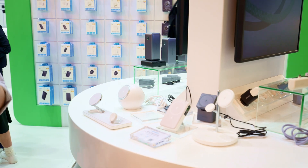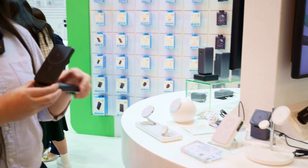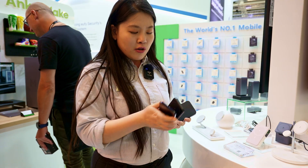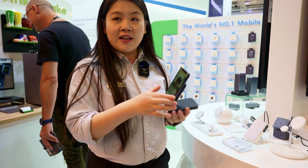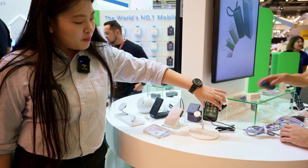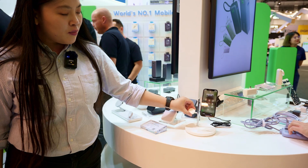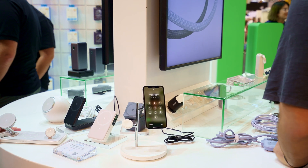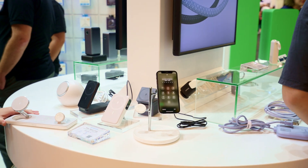This one is a power bank — it folds and it attaches to your iPhone. So it clicks in like that. This charging station can also hold your phone here, and this one charges your Apple Watch.